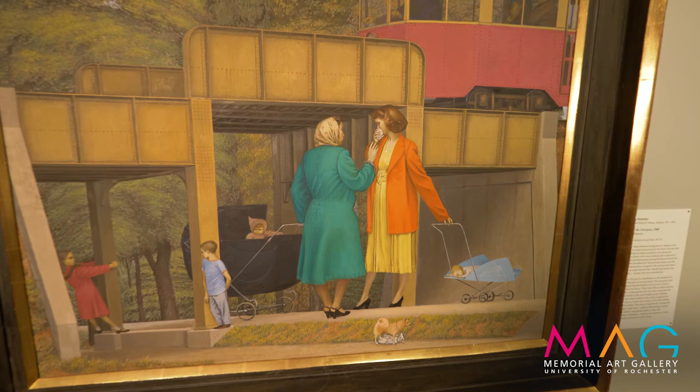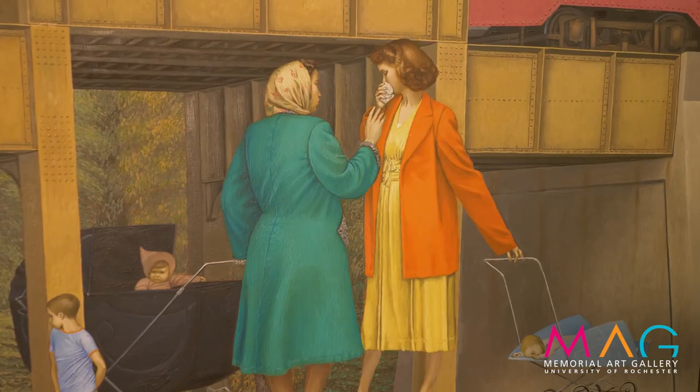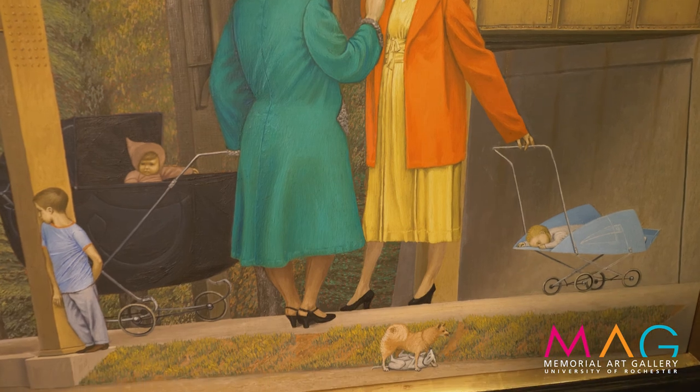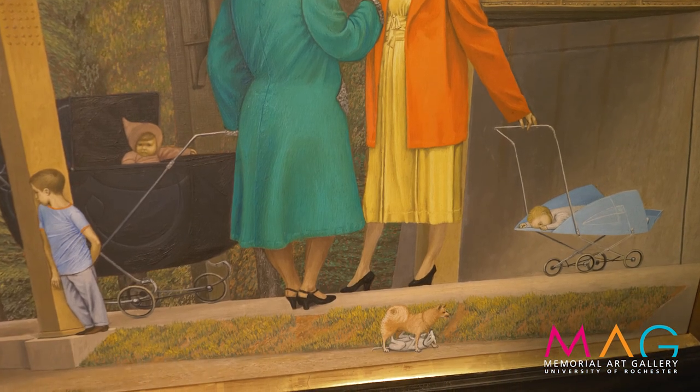I just love this painting for the use of color — the muted greens and browns, but then these bright pops of yellow, orange, and green in the middle.